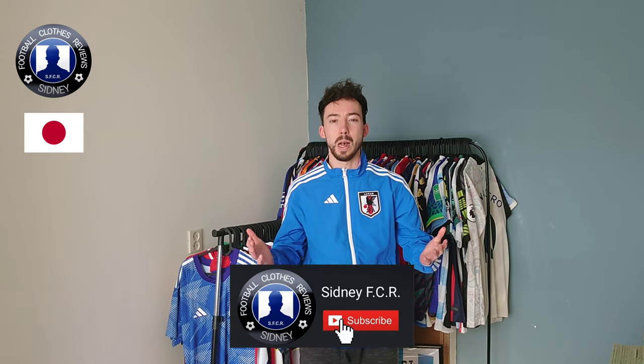Also, before we check this one out, make sure to subscribe to my YouTube channel. So now, let's check this one out.